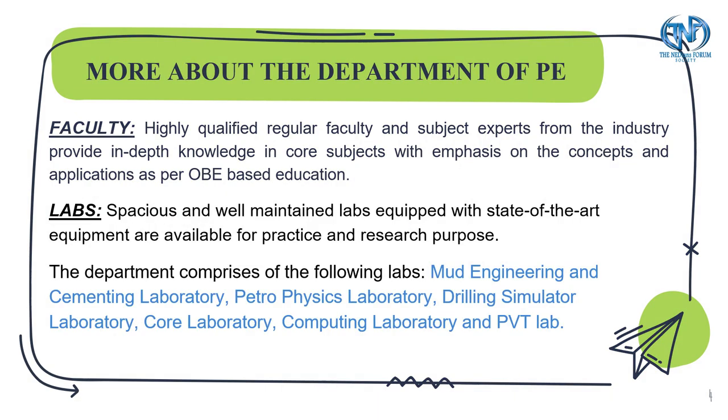More information about the department includes the faculty and the labs, which consist of the mud engineering and cementing laboratory, petrophysics lab, drilling simulator lab, core lab, computing lab and the PVT lab.